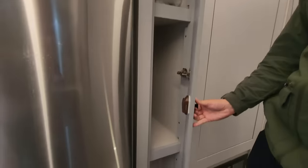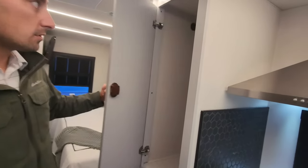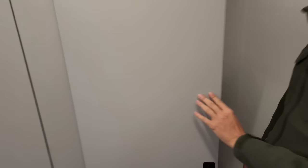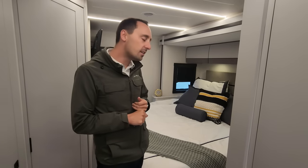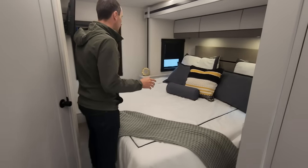There are dual wardrobes — here's your first wardrobe, and then another larger wardrobe right here. We're European-inspired, but we still want to give a lot of the creature comforts that us in North America have come to really enjoy — and one of those is a king bed. In a 27-foot motorhome you still have a king bed.